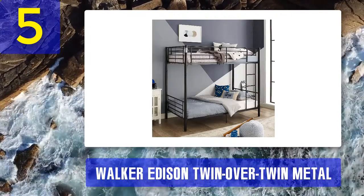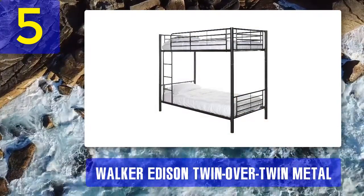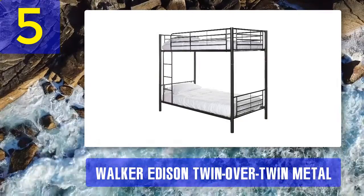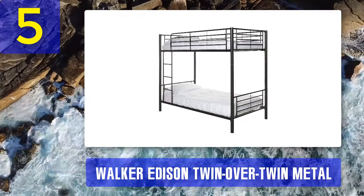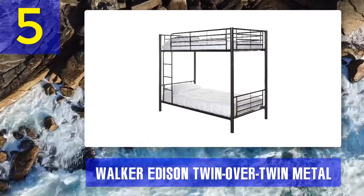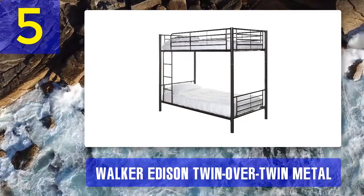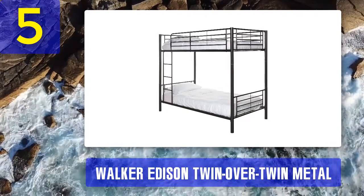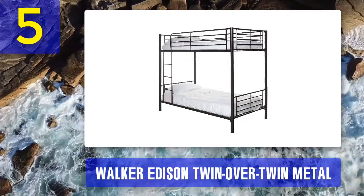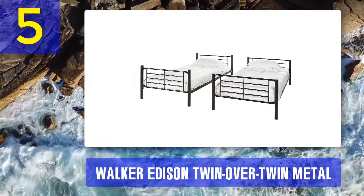The metal support slats can do perfectly well without the need for box springs. The weight limit is also perfect for adults, so the bunk makes a perfect spare or guest room bed. Walker Edison is remarkably solid and sturdy — a space saver that does not skimp on stability and quality. A 15-inch full-size security rail guards the whole length of the top bunk to ensure safety.